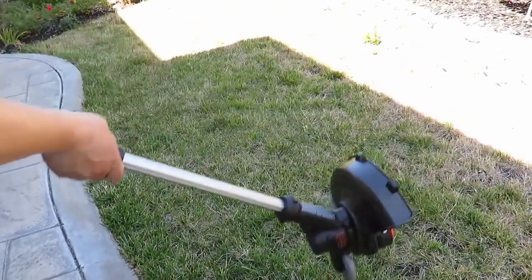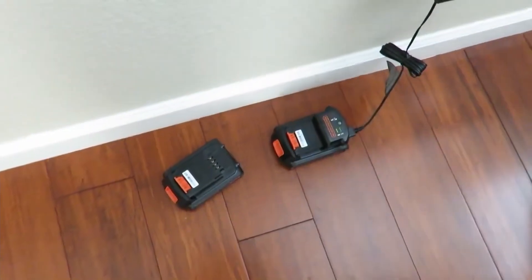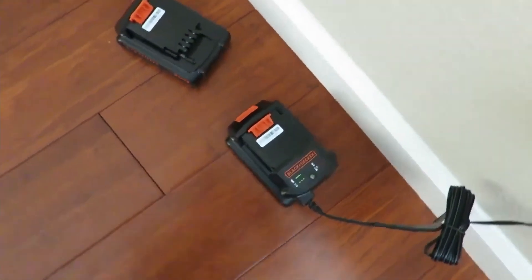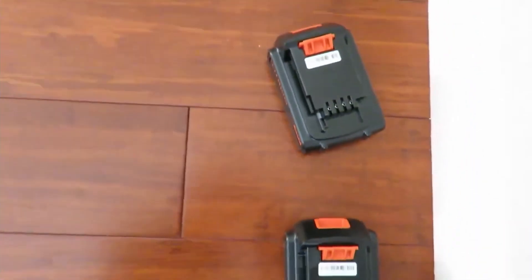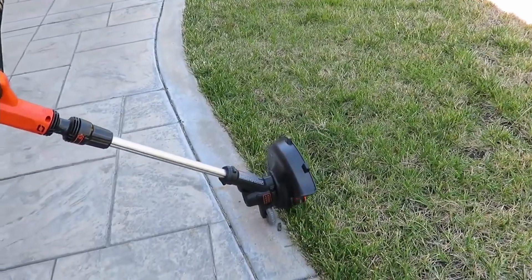Another important element on this model is its interchangeable 18-volt Power Connect battery. It has lithium technology, which means that it lasts a long time and is always ready for use. In addition, this edger offers an Eco mode for cutting fine grass and a Turbo mode to overcome denser grass.